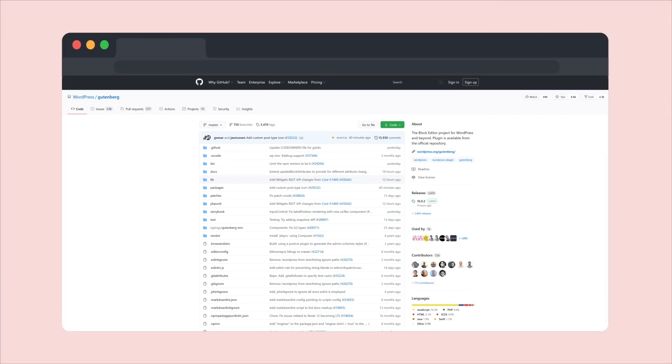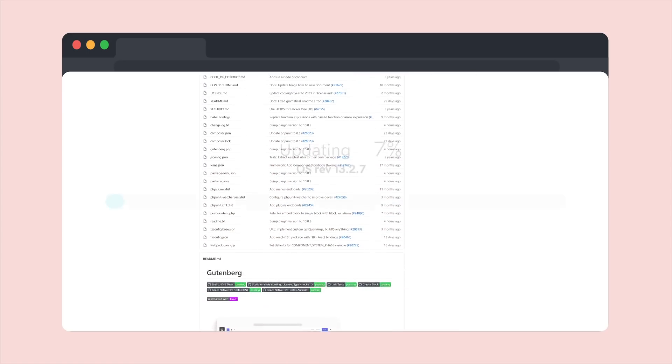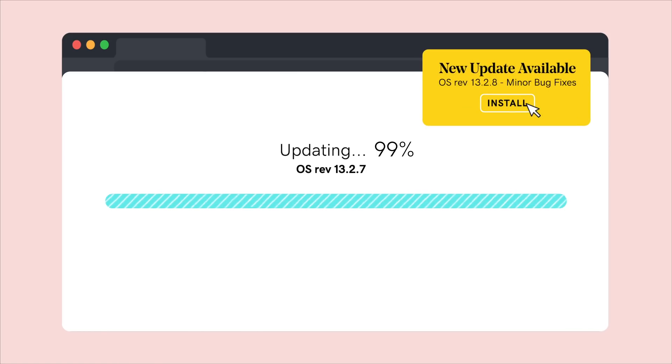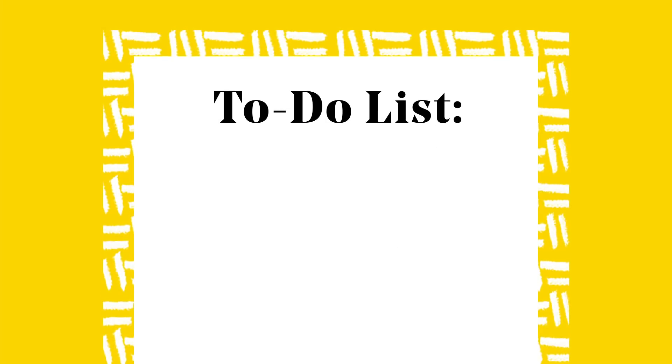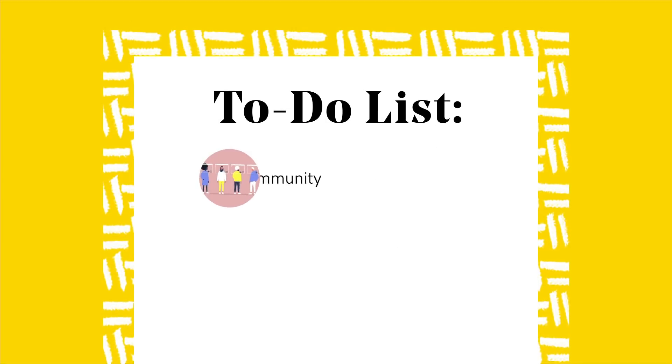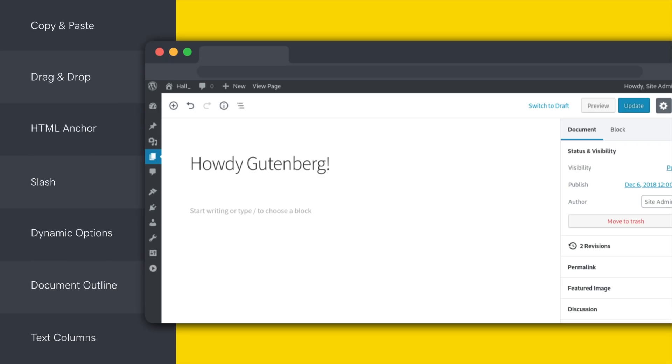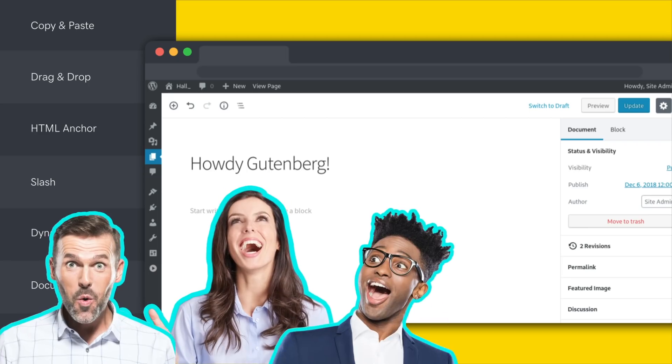Tip 8. Stay up to date on the latest Gutenberg developments and follow the official GitHub repository. While the documentation for Gutenberg continues to improve, keeping an eye on the latest developments will keep you on top of the latest features. Loads of plugins are looking for contributors — this is an excellent opportunity to get involved in the community, hone your skills, and improve your knowledge of Gutenberg. If you're building or designing a site for a client, they should have an easier time updating content themselves after initial development is complete.